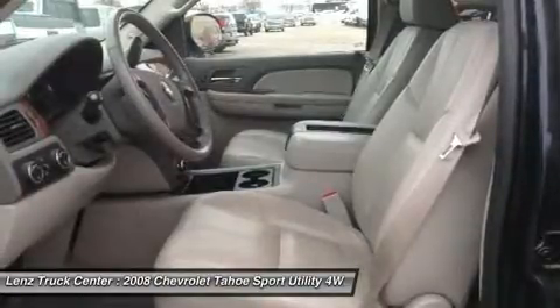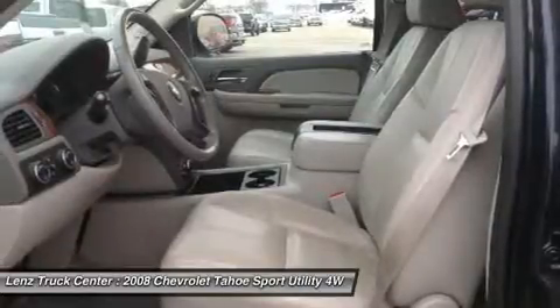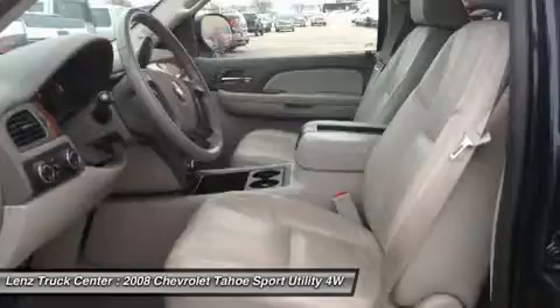Fog lights, roof rack, compass and outside temperature display, air conditioning, cruise control, tilt, power locks, power windows. Clean auto check.